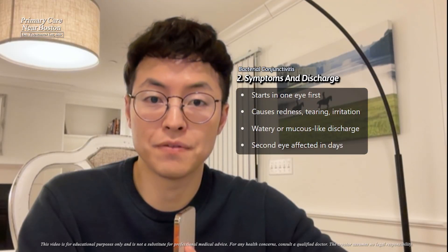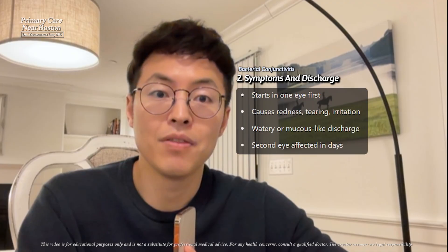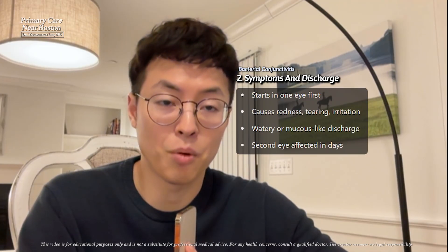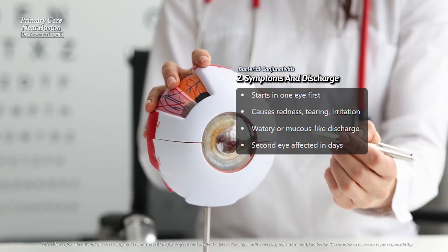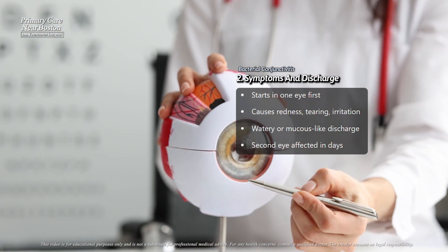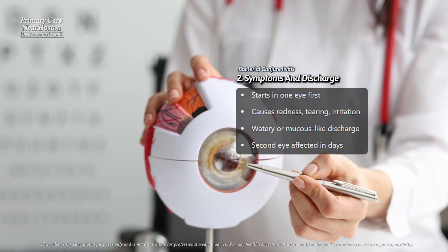Patients with bacterial conjunctivitis often notice that their eyes feel stuck shut in the morning. This happens because of a thick pus-like discharge that collects during the night. The discharge may continue throughout the day and can be yellow, white, or green.